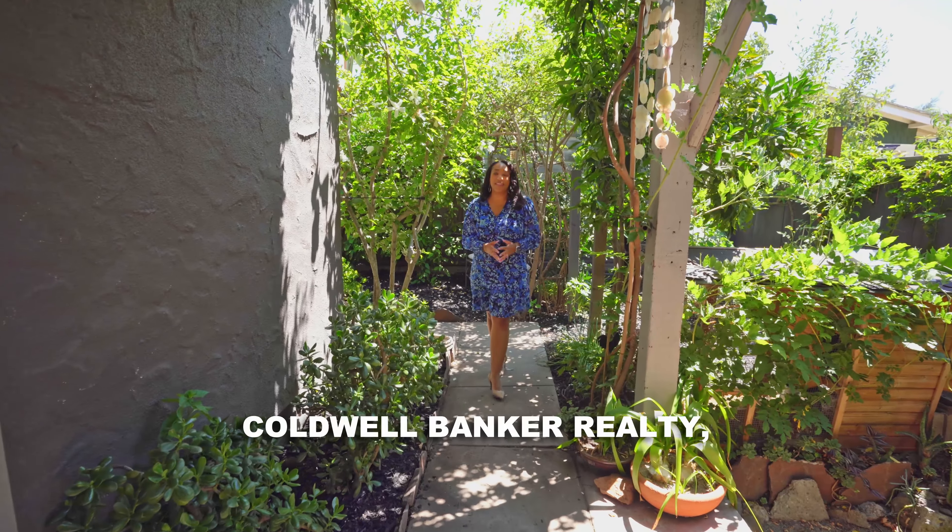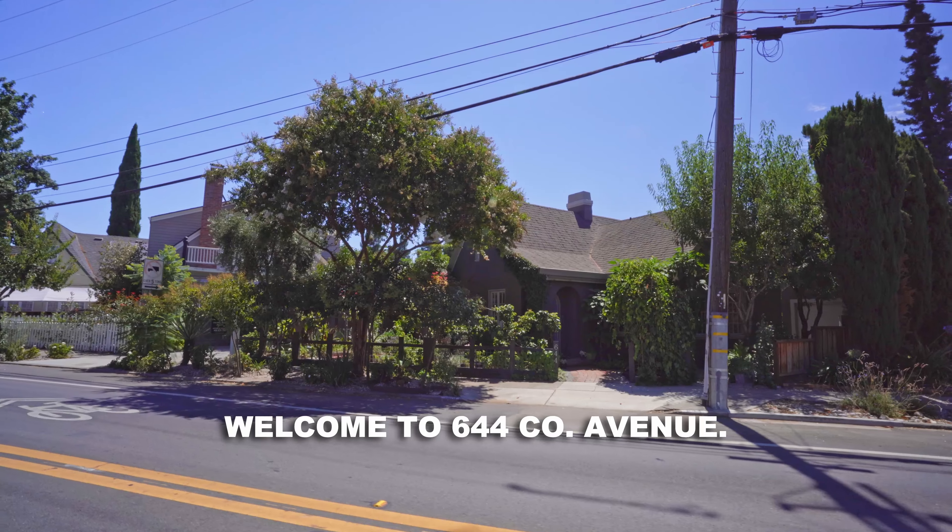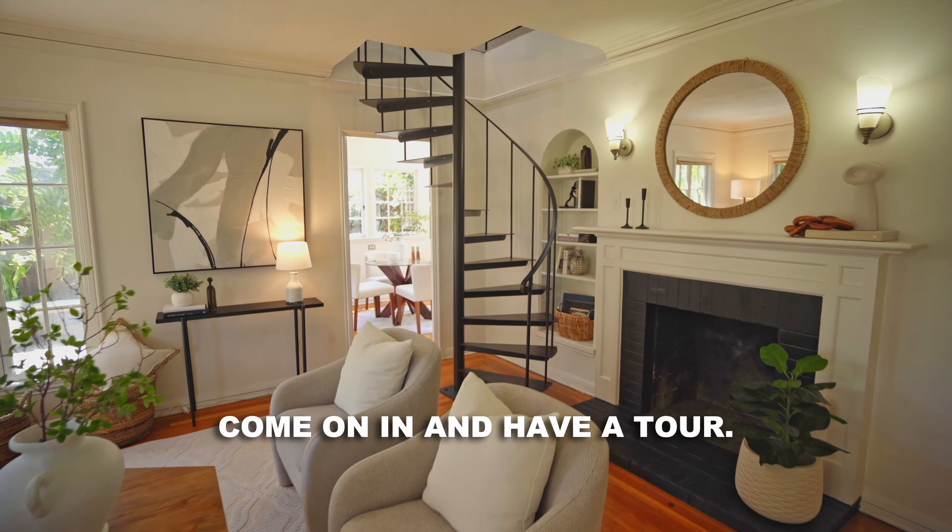Hey there, I'm Michelle Elliott with Coldwell Banker Realty and this is my newest listing in Willow Glen. Welcome to 644 Coe Avenue. We're right off of Lincoln Avenue. Come on in and have a tour.